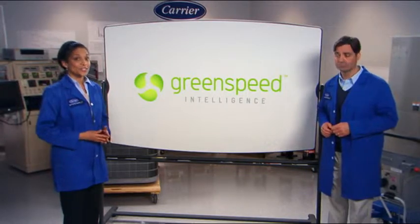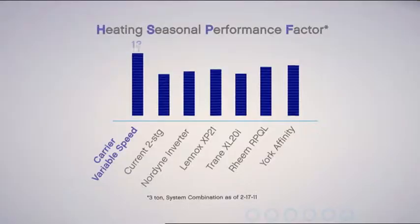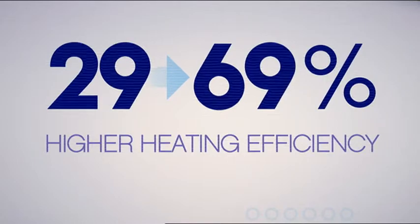Energy efficiency isn't sacrificed for stronger heating performance. For example, the popular three-ton size of this unit delivers up to an amazing energy-saving 13-HSPF heating efficiency. That's 29% higher than the nearest competitor and up to 69% more efficient than some others on the market.